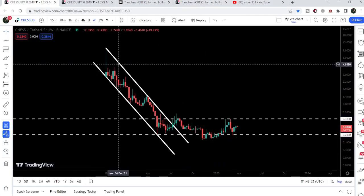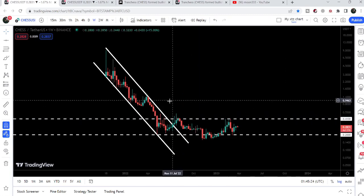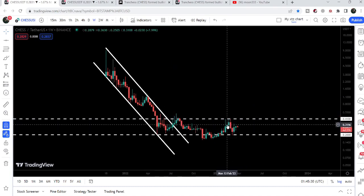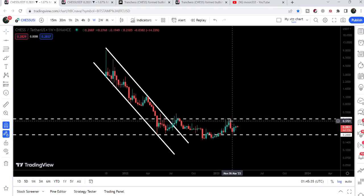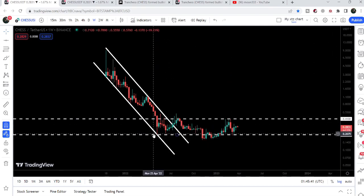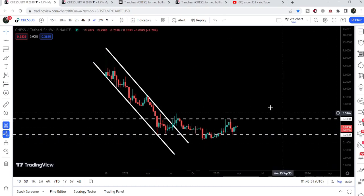Now let me take you to the weekly time frame chart. This is the down channel we have been following in my previous videos. After the breakout, you can see the price got rejected by the very strong long-term resistance of 41 cents — it was acting as resistance before and after the breakout. For the past several weeks or months it was testing this resistance, and after getting rejected the price dropped down to the key support of 20 cents. Previously it has been working as support multiple times; for a while we broke below it but recovered quickly, and recently we got another bounce from this 20 cent support.